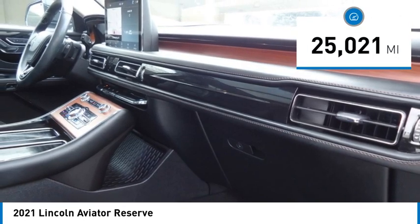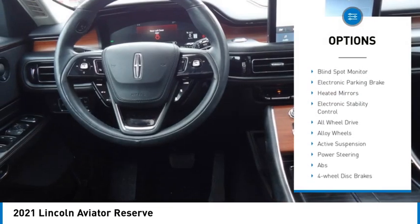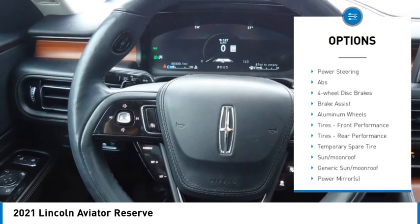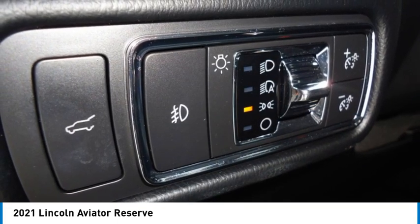Here are some of this vehicle's great options: rain-sensing wipers, tire pressure monitor, turbocharged, panoramic roof, blind spot monitor, electronic parking brake, heated mirrors, electronic stability control, all-wheel drive, alloy wheels.